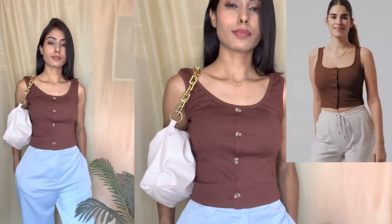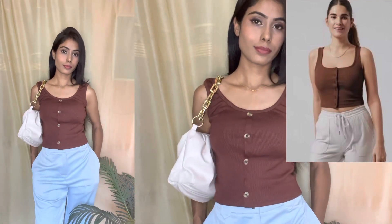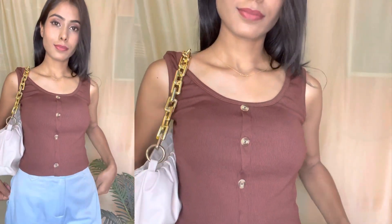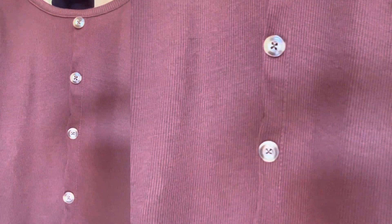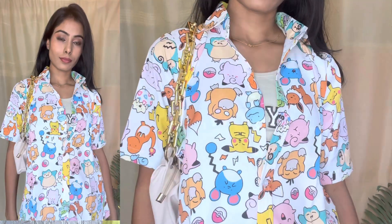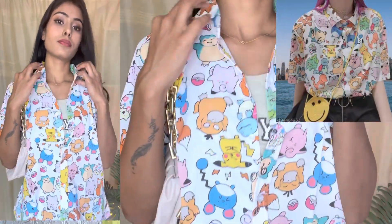Our next top is the coffee front button top. This is a sleeveless top with a cotton blend fabric that you can pair with boyfriend jeans. My size in this top is S. You will have two color options: coffee and white. The price of this top is only 185 rupees.